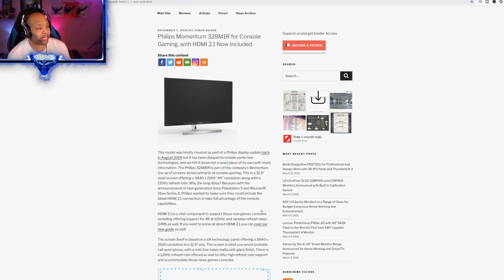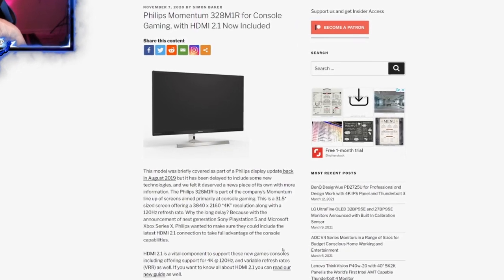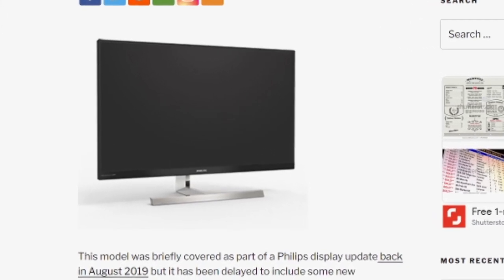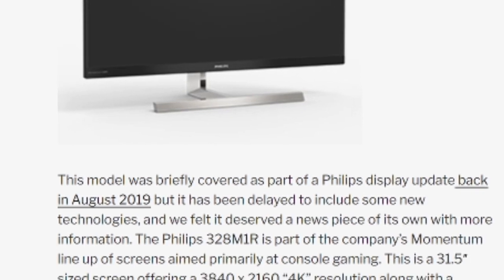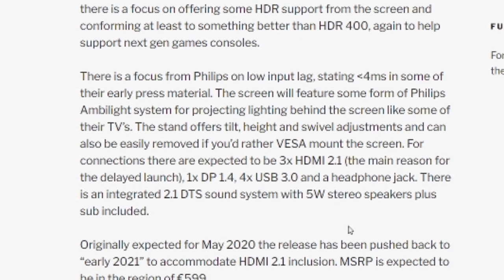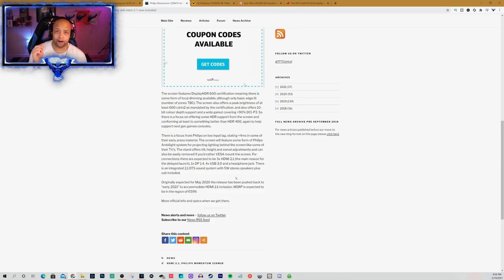Next we have the Philips Momentum 328M1R for console gaming, which now includes HDMI 2.1. It had a release date of May 2020, but because they wanted to include HDMI 2.1 for consoles, they pushed it back to Q1 2021. It will definitely support 4K resolution with at least 120 hertz and console gaming via HDMI 2.1. It's going to be a VA screen, so you'll get the best viewing angles and vibrant colors. The price is around 599 pounds, which is roughly $900, and we can expect it early May 2021.